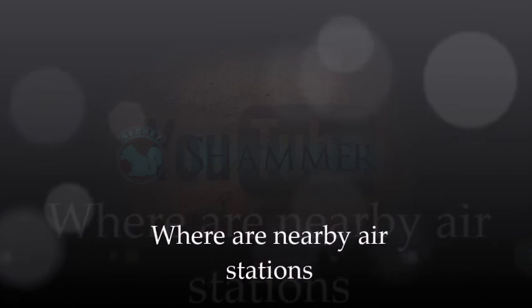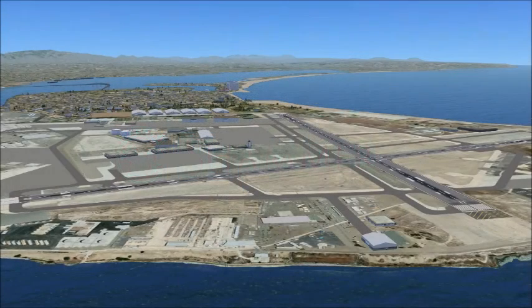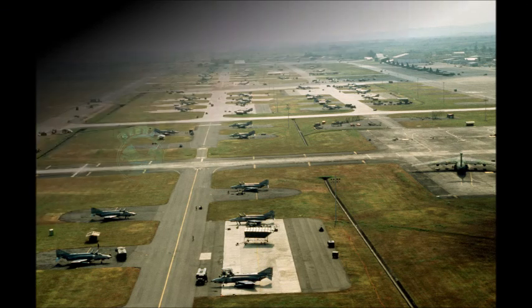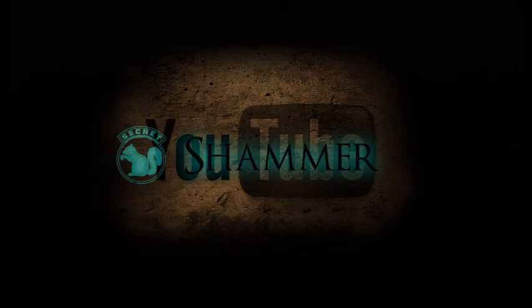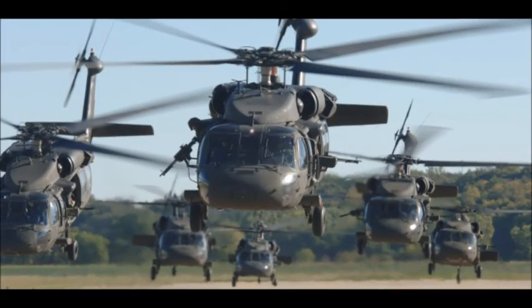Then look around your area and identify nearby air stations — Naval Air Stations, Air National Guard, Air Force bases, Marine Corps Air Stations, and U.S. Army Airfields, which may have fast-mover aircraft and will definitely have rotary wing. For example, Fort Campbell has the largest contingent of rotary wing aircraft in our arsenal and they're flying all the time.